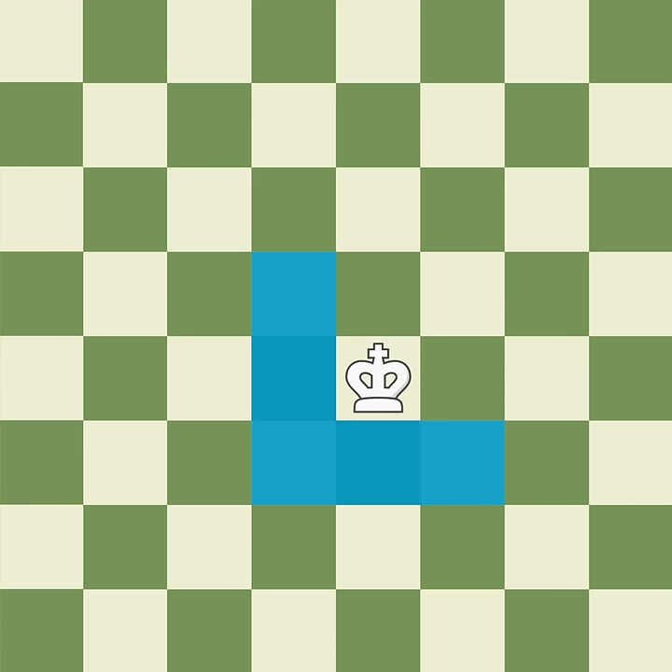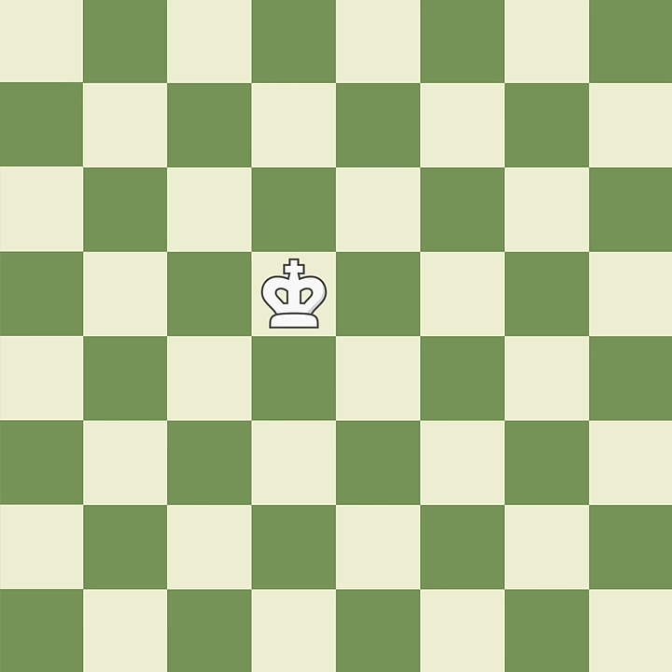Here are the squares where the white king can currently move. Here's one move. Now the king could move here. And here's another king move.